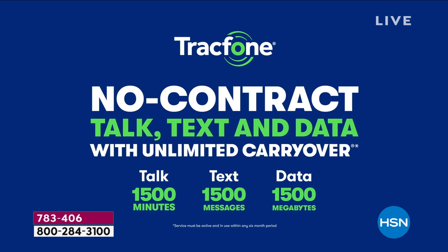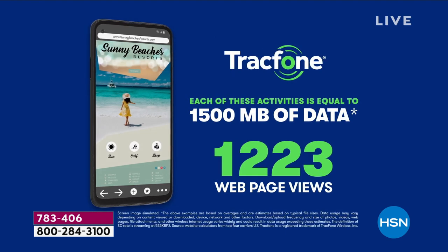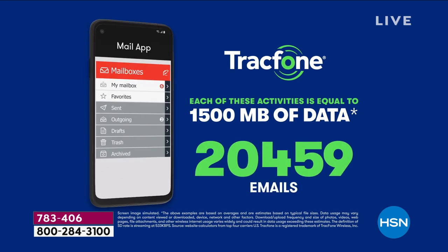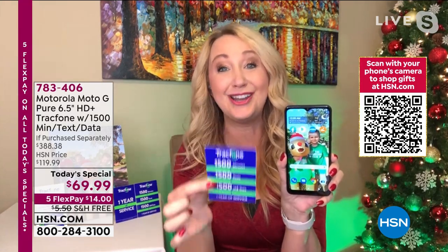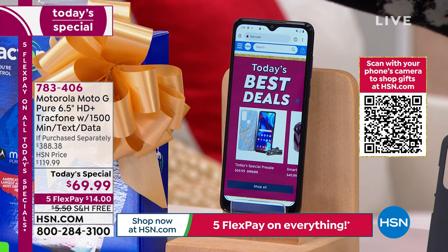If you talk 125 minutes a month, that's over two hours. If you text 125 times a month, and then at home or at work or at the coffee shop you turn on Wi-Fi — most features and functions you want to do on your phone you can do free over that Wi-Fi hotspot without dipping into the data package. So this could be a year of service and a phone that you own — for $69.99.